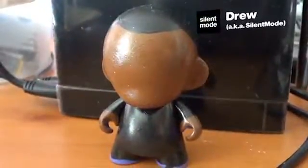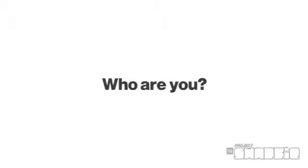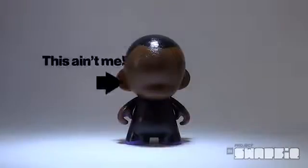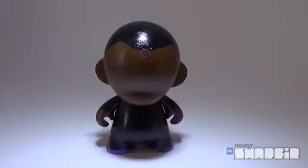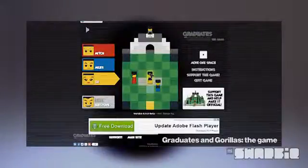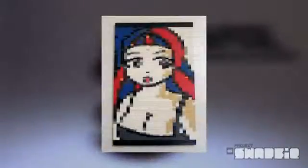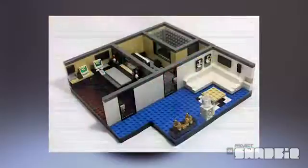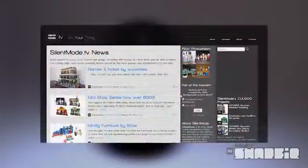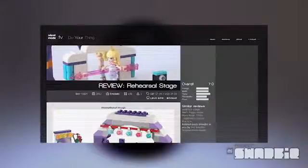This is Drew, aka SilentMode, and this is the Project Swapfig Kickstarter project. I really don't look good on camera, so I'm represented by a half-finished customized LEGO figure. In reality, my day job is as a freelance web developer, meaning I help to build websites for a living. I'm also what's called an AFOL — an adult fan of LEGO — for about three years, designing and building my own models. I also run SilentMode.tv, where I comment on all things LEGO and review official sets and third-party items.